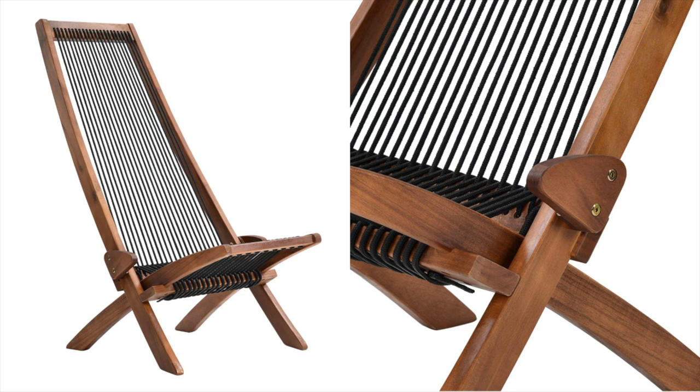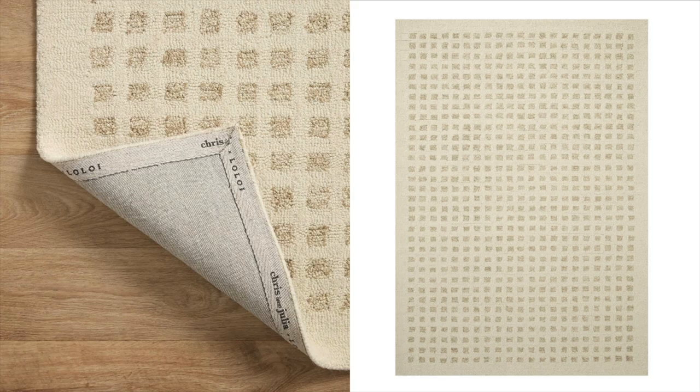One of my absolute favorites from Amazon is finally back in stock. This Lolly rug has just been a fan favorite for everyone. I love it — it's like the perfect neutral rug. If you guys are searching for neutral-tone rugs, definitely check out Amazon because everything is really affordable, and these are absolutely awesome. I love the woven texture of them as well, which makes them a higher quality rug. They're available in a couple of sizes so definitely snag them while you can.